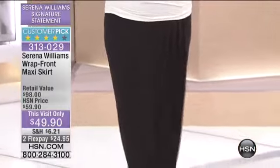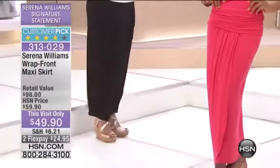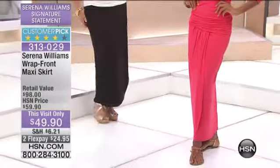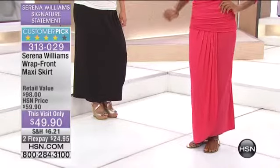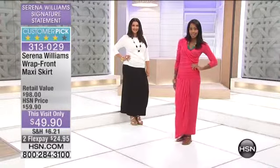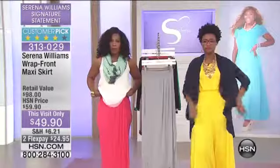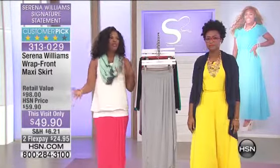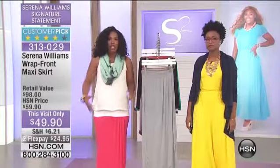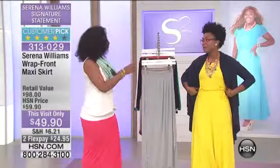We've got fewer than 400 of these to go around, so I don't want you to wait too long if this is what you've been looking for. The skirt itself is 40 and a half inches long. If you are a little bit taller, you can push it down a little bit depending on your heel height. If you're a little bit shorter, you can pull it up a little bit. And I know that's the big issue — you love the idea of a maxi but you don't always want to wear heels. So with a skirt, you can pull it up and belt it.